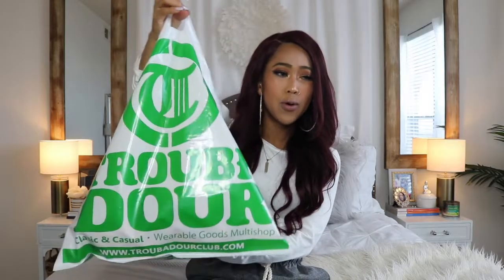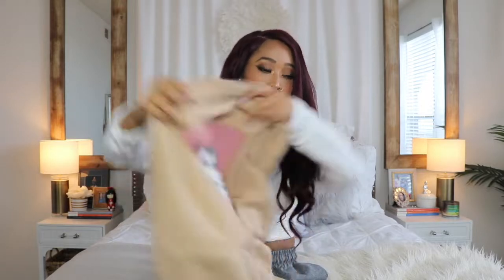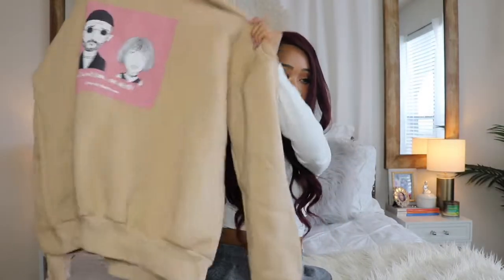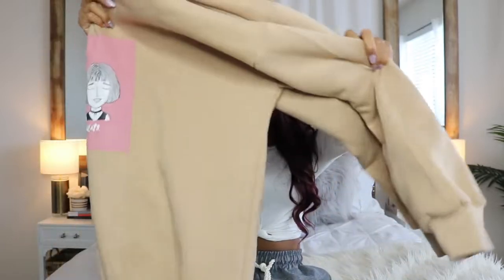The next place I went to was this store called Trubador. First of all they were playing the bops — me and my sister were in there just jamming. They have really nice basics for very inexpensive. The first thing I got is this pullover extra-long sweater with a graphic on it that says 'I want love or death,' which is so me. It's really comfortable, really long, and very cute — I had to get it.